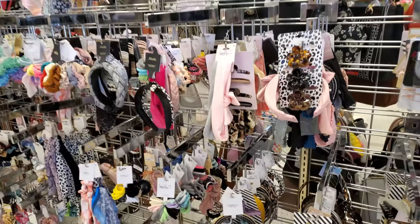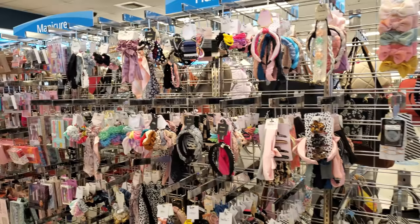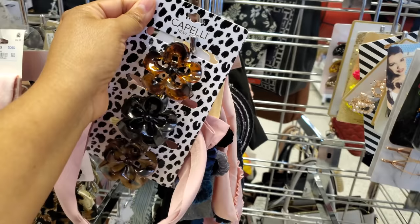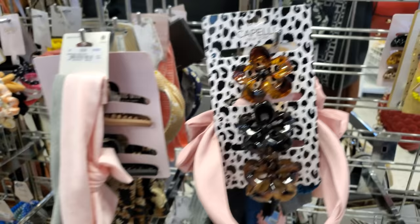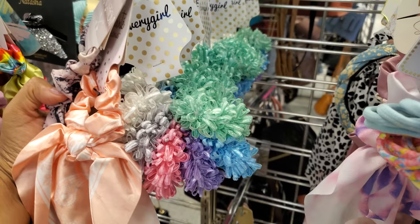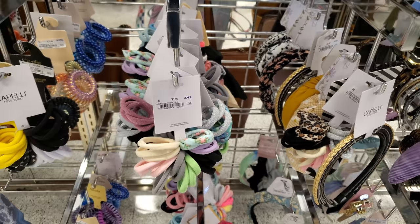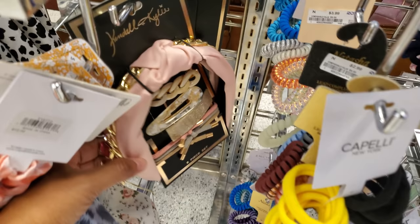They moved the area — this area right here used to be handbags; they kind of condensed it, but it does look more organized than before. Plenty of hair ties. Look at these clips — they're only $3. Headbands, if you're still feeling that. Scrunchies — these are different. Most of their hair ties are going to be $4, getting ready for back to school. This one's really different — the headband with the chain on it.